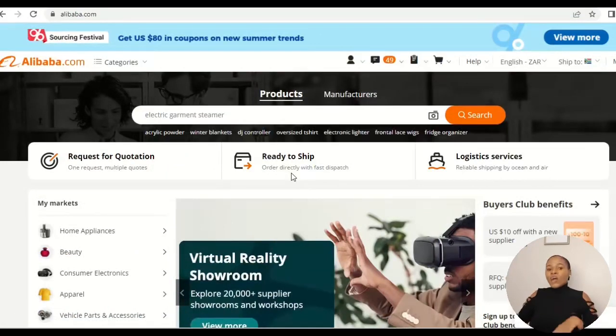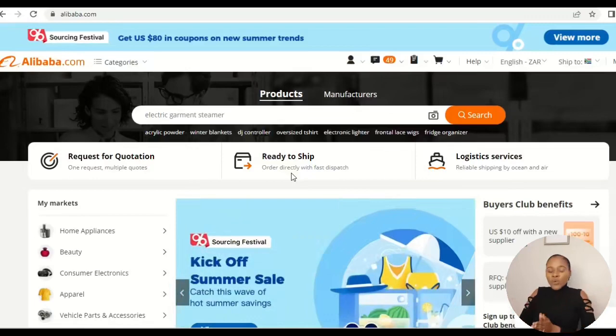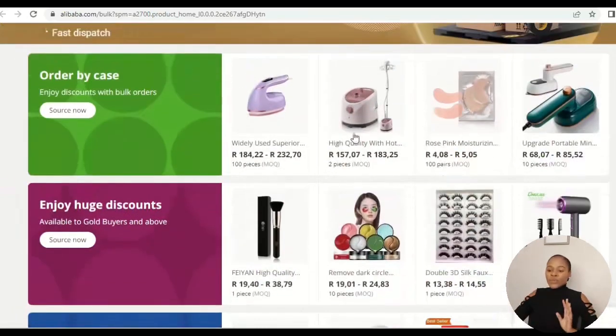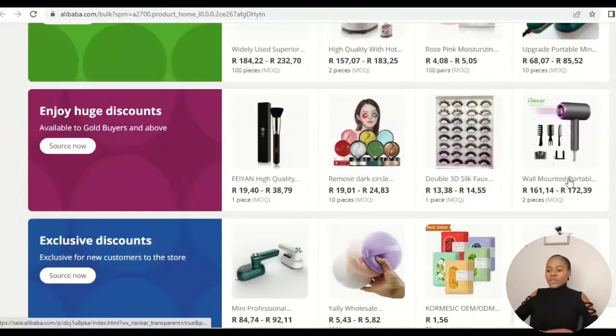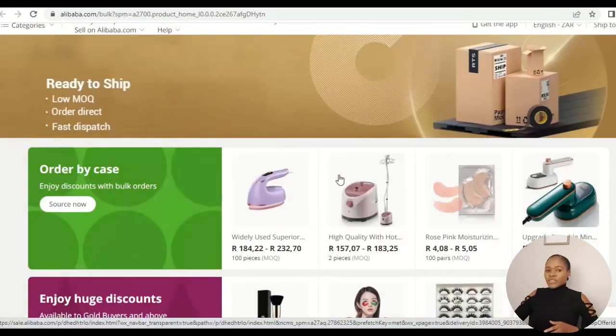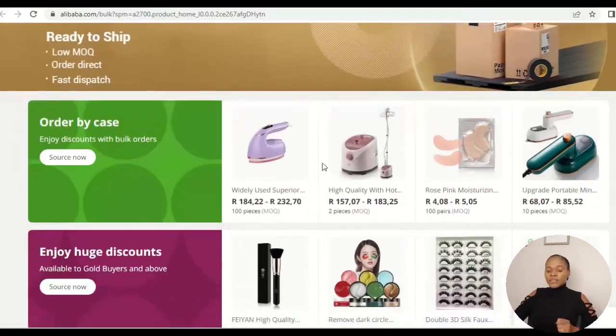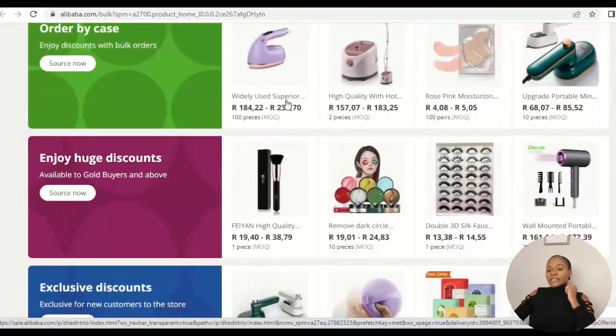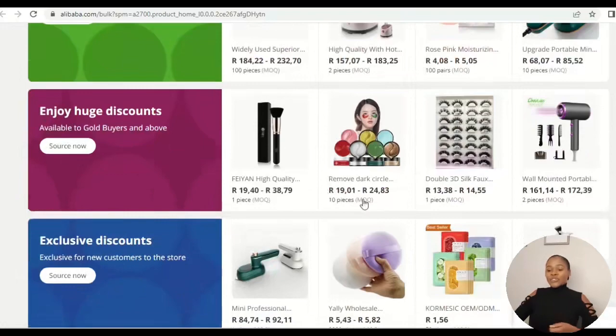The second feature is Ready to Ship. With this option, you are buying products that are already available and have a very low MOQ — minimum order quantity. For example, looking at products like brushes, eyelashes, or a portable dryer, you can click on a product and start communicating with the supplier. The MOQs shown here are: 100 pieces, 2 pieces, 100 pairs, 10 pieces, and even just 1 piece — so you can order a single brush and still get it shipped.